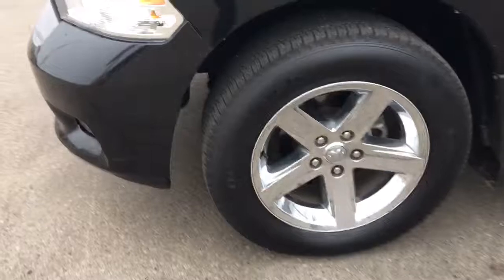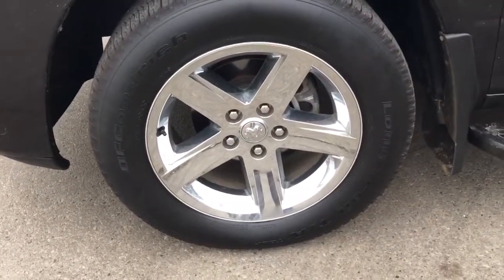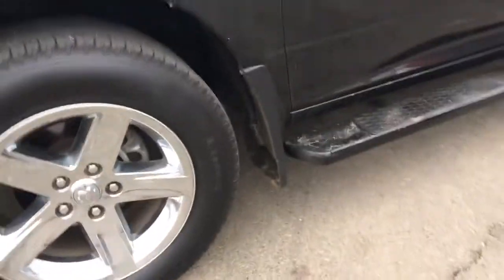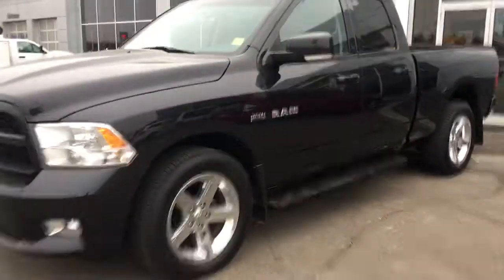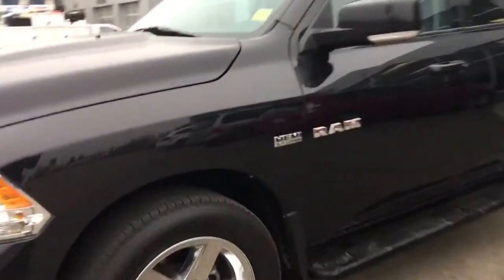Coming around to your front tire here you have BF Goodrich all season tires mounted on top of a 20 inch factory rim, molded mud flaps, some nice black side steps, chrome accents, painted mirrors which also have the signal indicator on the bottom.